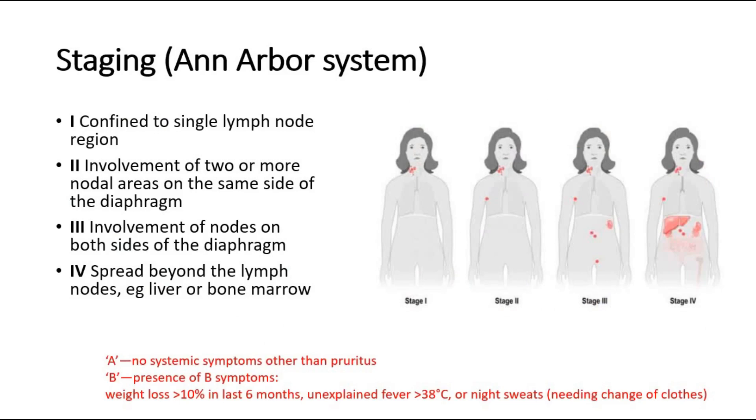For the staging of Hodgkin's lymphoma, we use the Ann Arbor system with four stages. This staging influences treatment and prognosis, and can be done by imaging plus or minus marrow biopsy. Stage 1: disease confined to a single lymph node region. Stage 2: involves two or more nodal areas on the same side of the diaphragm. Stage 3: involves nodes on both sides of the diaphragm. Stage 4: spreads beyond the lymph nodes to the liver, bone marrow, or other organs.